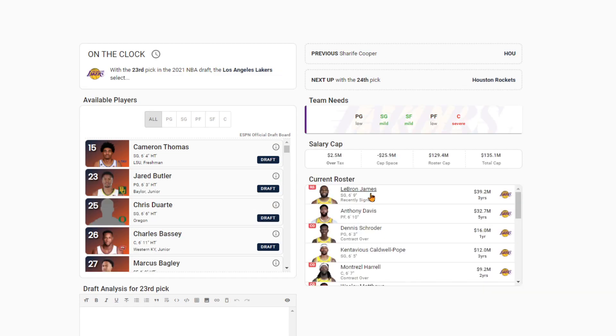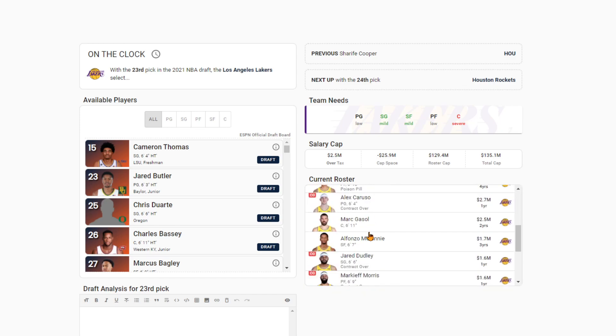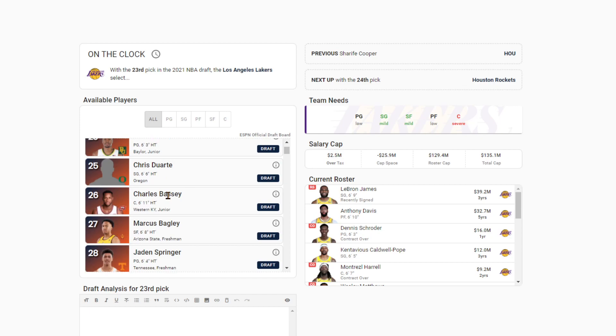The Lakers at 23 — I do like the point guard position for them quite a bit, but maybe they go center. They've struggled at the center position. I think they need a lot of point guard help, but you're drafting based on what didn't go well in the playoffs. You're looking at Bassey, you're looking at Springer, maybe Jared Butler. I'm going to go center right here. We saw what worked with JaVale McGee and Dwight Howard — Charles Bassey does a lot of similar things to those players. Especially if Drummond ends up leaving them, Bassey makes a lot of sense.